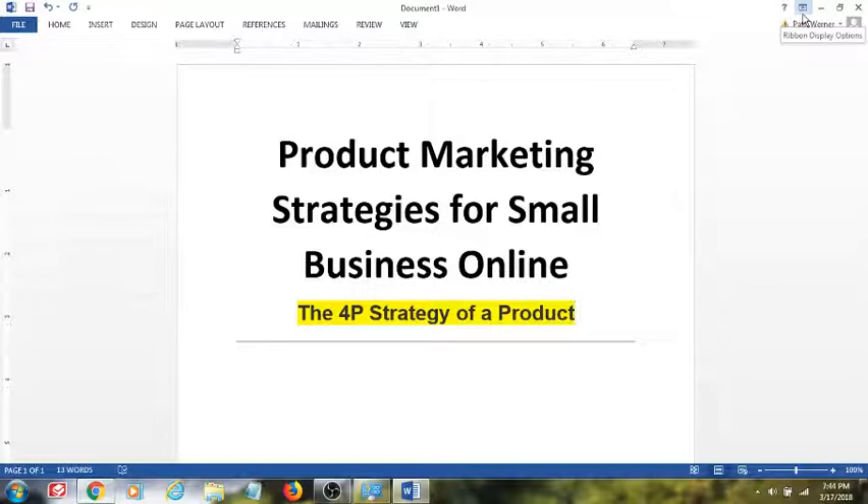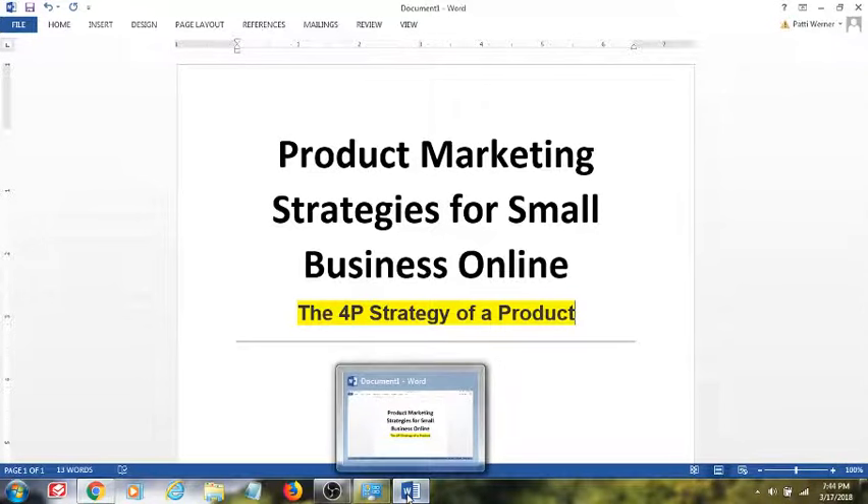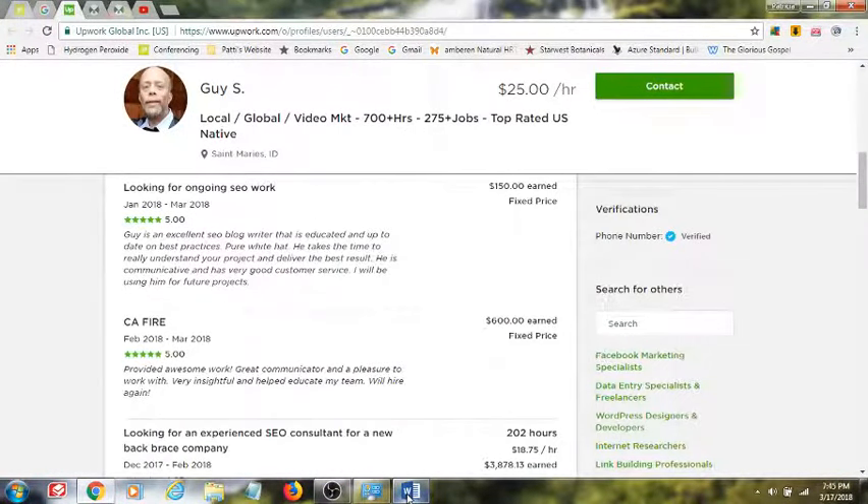Hi, my name is Guy Severson, and today I will be speaking with you about the understanding of a product that you're trying to market online, and why and how to make that happen best.